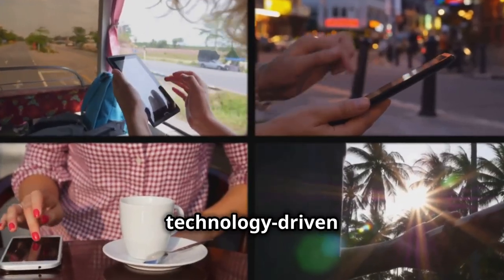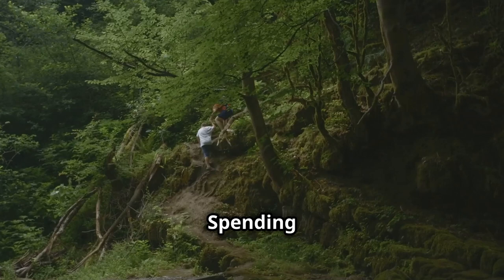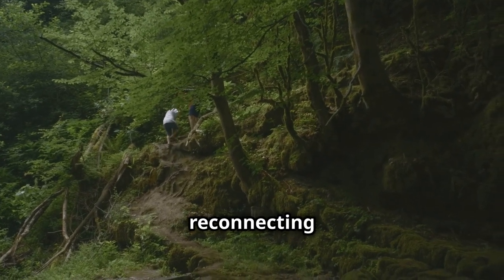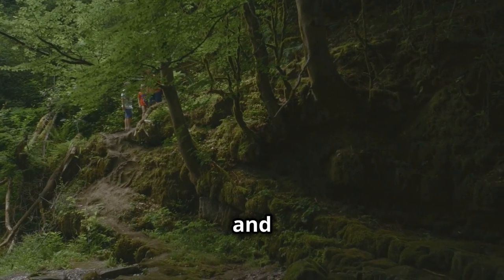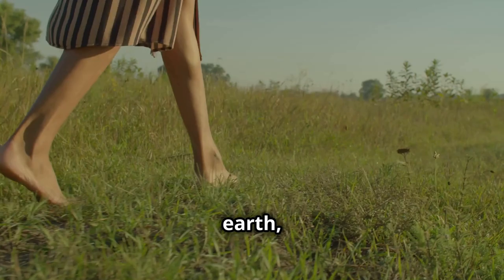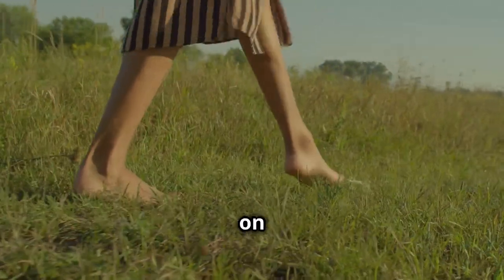In today's technology-driven world, it's easy to feel disconnected from the natural rhythms of life. Spending time in nature is not just about enjoying the scenery — it's about reconnecting with our roots, grounding our energy, and finding a sense of peace and belonging. The simple act of walking barefoot on the earth, also known as earthing or grounding, can have a profound impact on our well-being.